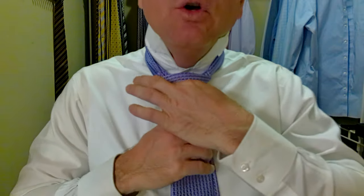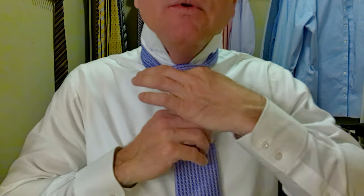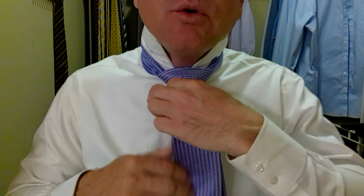Now let's tighten this knot up a little bit and get some length on this tie. I like the bottom of the tie to come somewhere between the top and the bottom of the belt buckle. And it looks like this is coming about halfway down that belt buckle, so that should be about perfect. We can always tighten the knot up through the day if we need to.